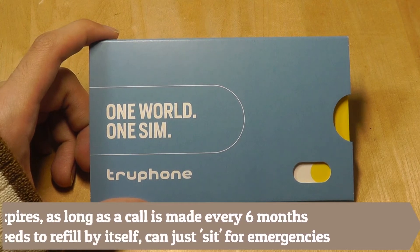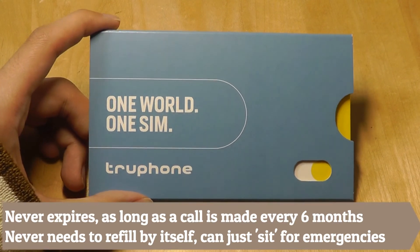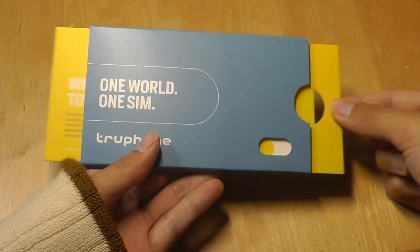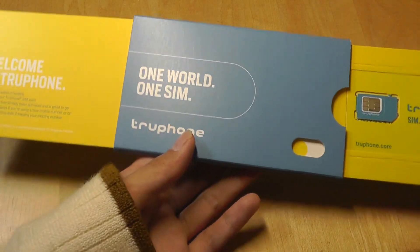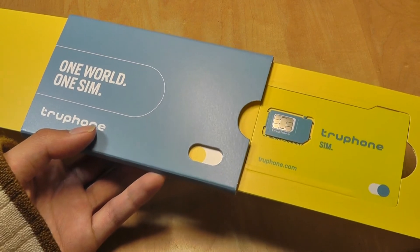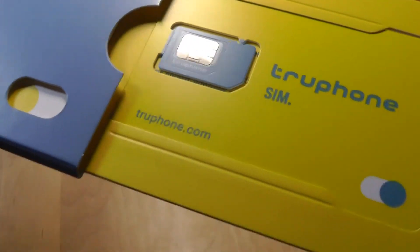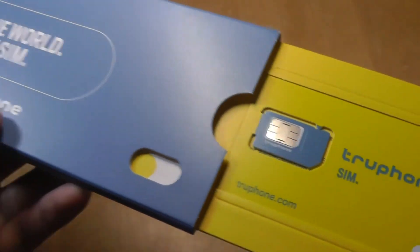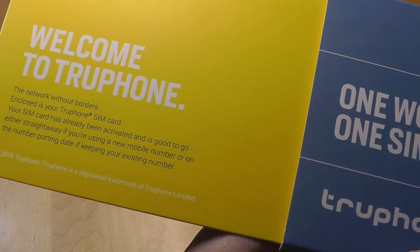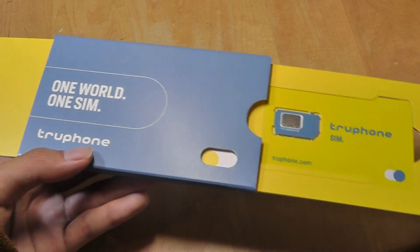You get to pick the area code that you want, so whatever is local to you, you can customize the area code of your phone number, which is pretty good. So this is what the packaging looks like — it says 'One World, One SIM, TruPhone.' The packaging is actually pretty fancy. I can pull this out and the two sides will come out from the edges, and we have just the SIM card here. On their website, they tell you to choose between the nano, micro, and full-size SIM cards. But from my testing, it doesn't really matter which option you pick because all of them have pre-cut outs for all three different sizes, so you can just press out to fit into the mold of your phone. The SIM can remain active even as an emergency number — maybe you stow it in the glove compartment of your car for years and years.